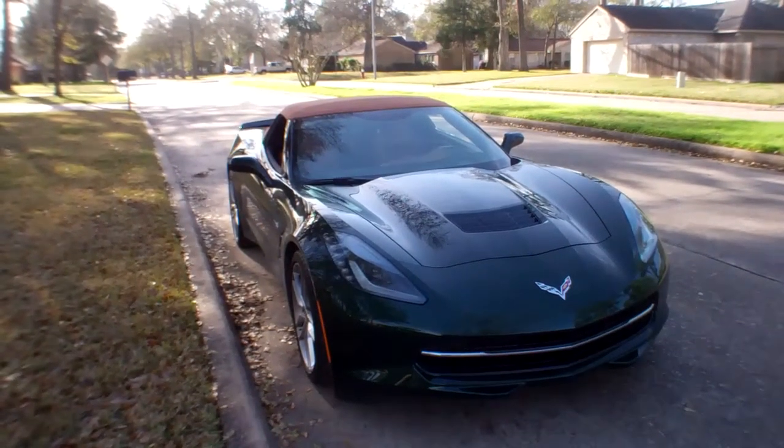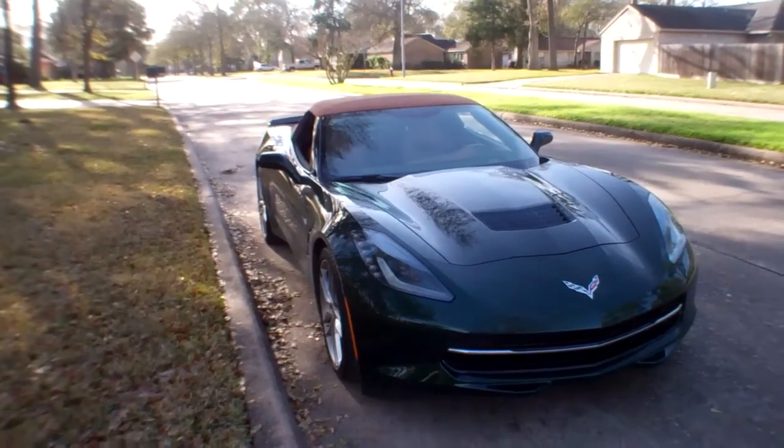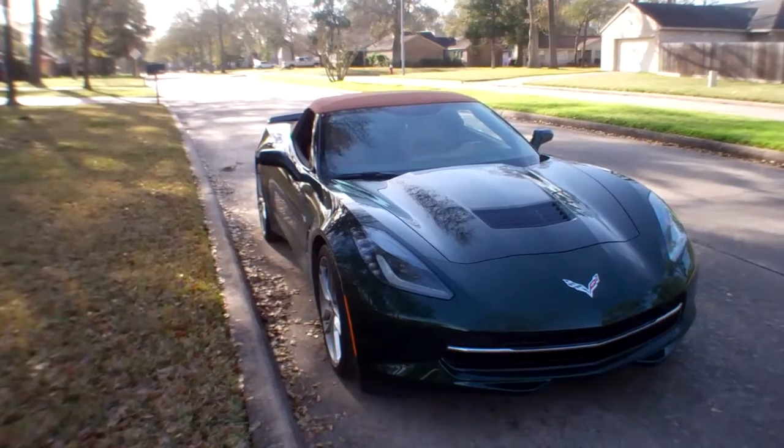New engine — 6.2 liter LT1 V8, direct injection. It comes stock with 450 horsepower. Then you start working on it. If you want to get the Z06, you can get more horsepower — the ZR1, things like that.